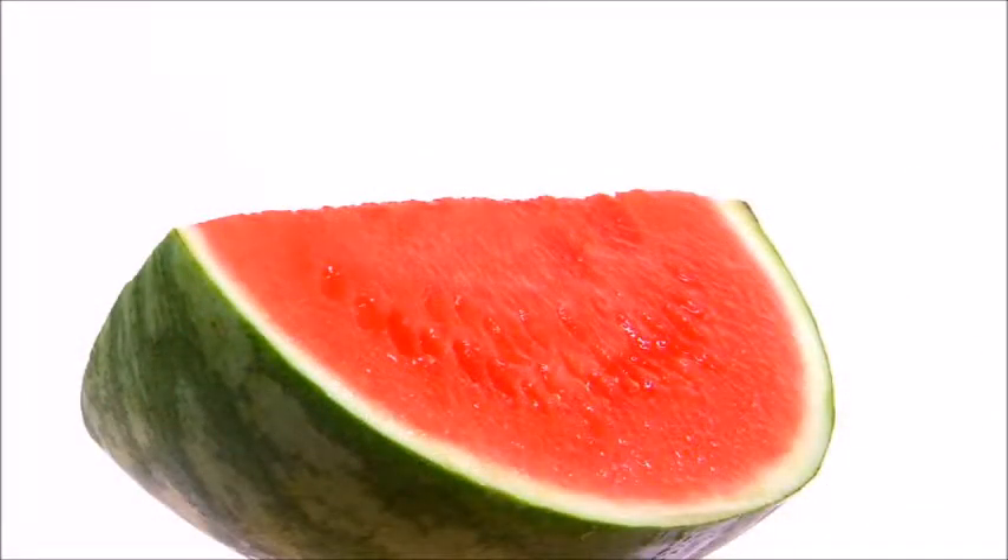Honeydew, watermelon, and cantaloupe are all great choices to get vitamin C into your diet. Another great benefit to melons is they can help cool you down when you are experiencing a hot flash.